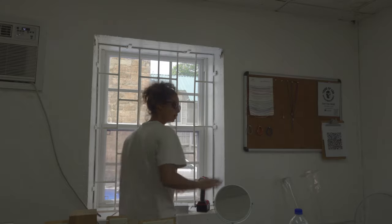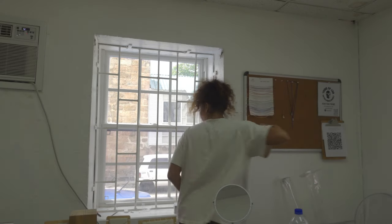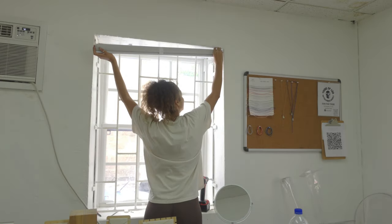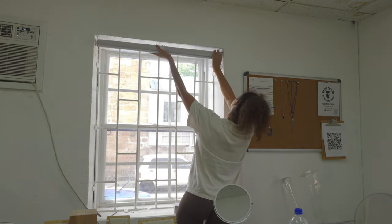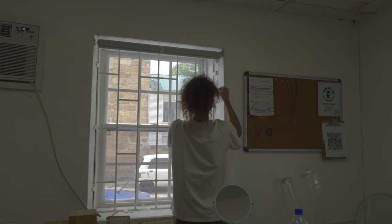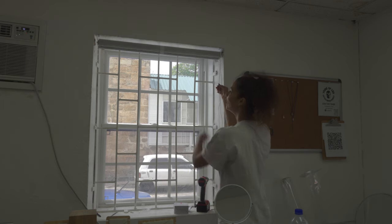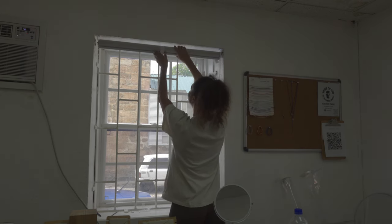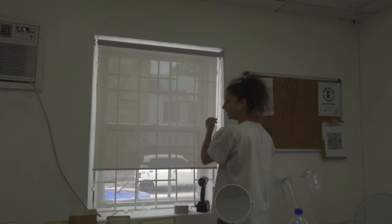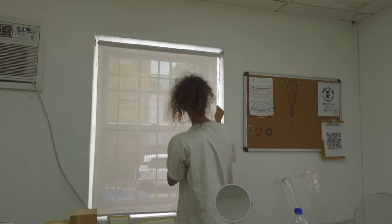This is going to work. Installing this bad boy. Woohoo! Now I need the wood to arrive. Look at this - cute, real cute. This is a success!